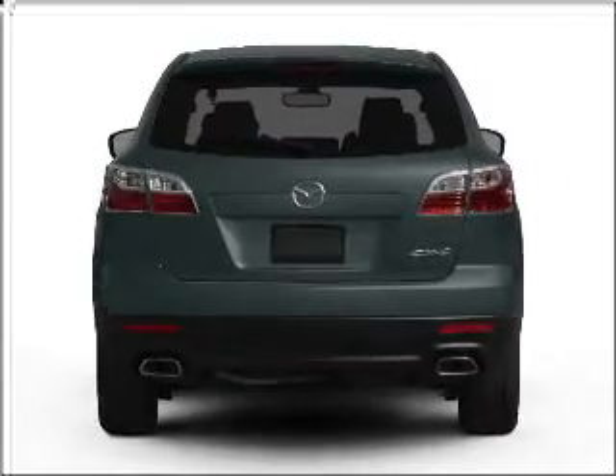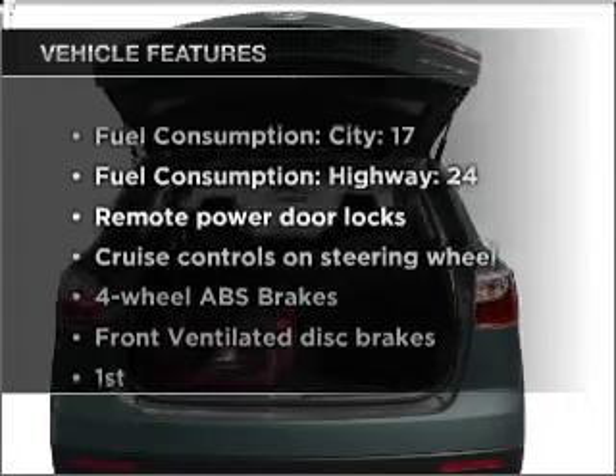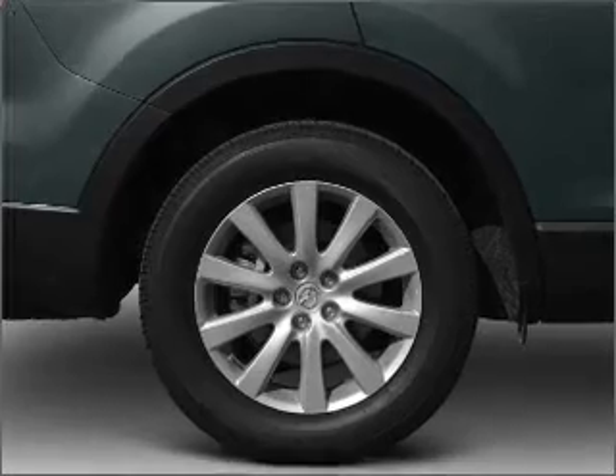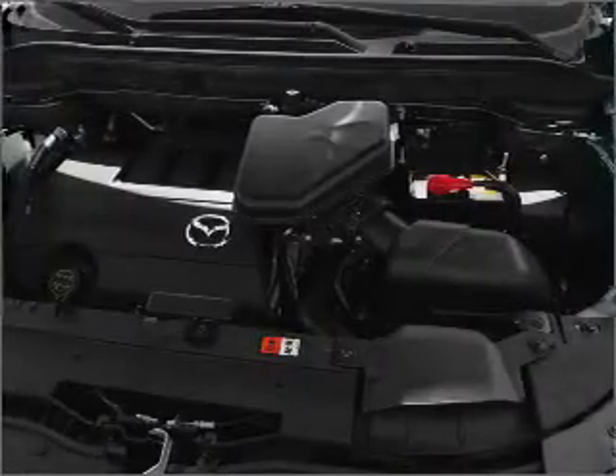Anti-lock brakes help you bring your vehicle to a safe stop. Plus, enjoy these notable features that are included in this vehicle: air conditioning, power door locks, power windows, power steering, cruise control, power mirrors, an alarm system, and an AM FM stereo with a CD player.